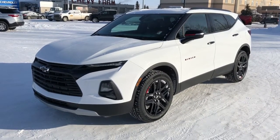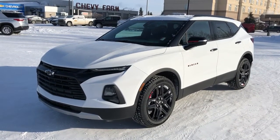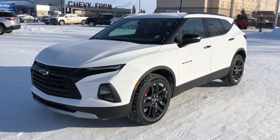This vehicle is featured in white metallic paint with black alloy rims. We have rear privacy tint, heated seats, power adjustable seats, backup camera, and power liftgate.